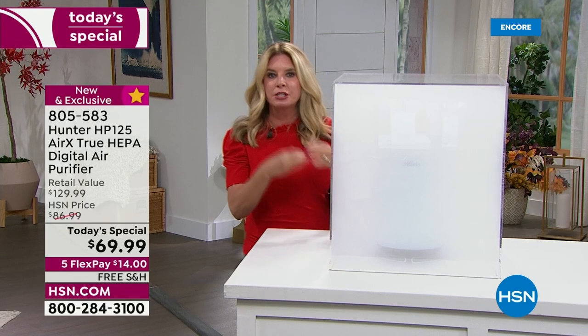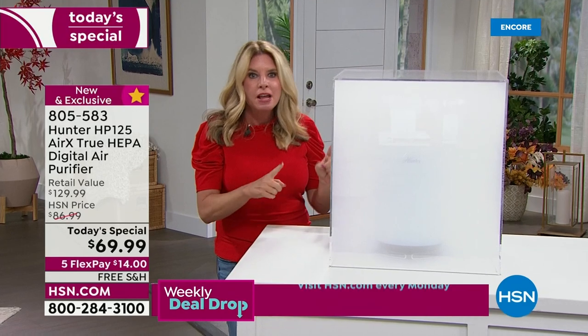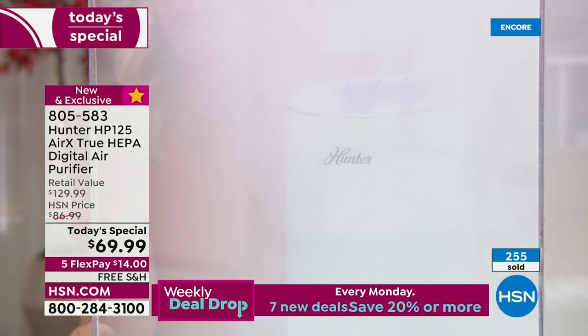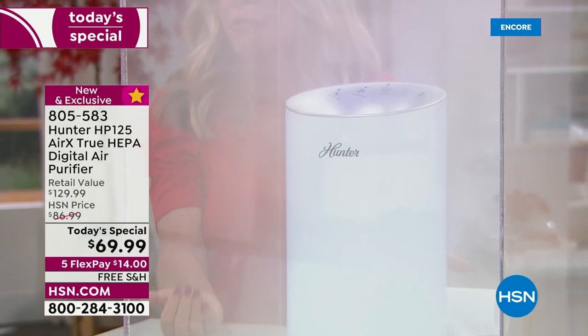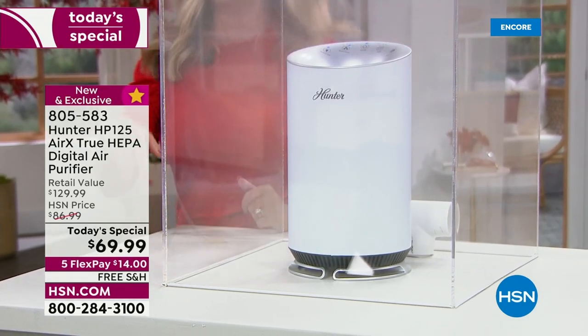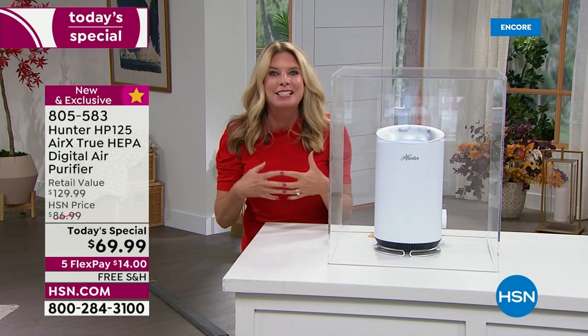Smoke and dust are the finest micron particles. If the unit can get those out, what else can it get out? Watch — within seconds it's moving the air, grabbing it from 360 degrees at the base, pulling it through the different layers of filtration, and pushing all that clean fresh air out the top. It's 13 inches tall, about seven and a half inches around — not bulky, but a real workhorse.